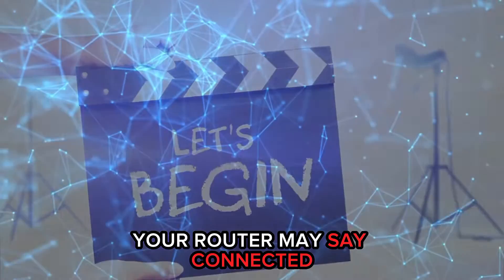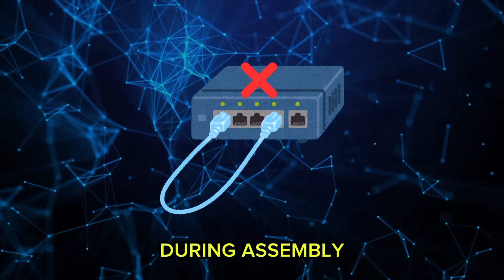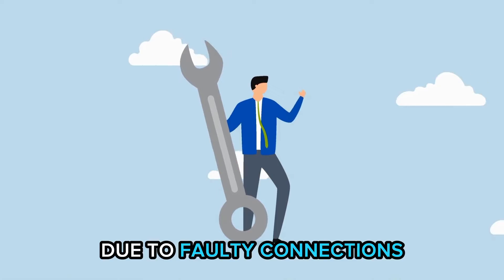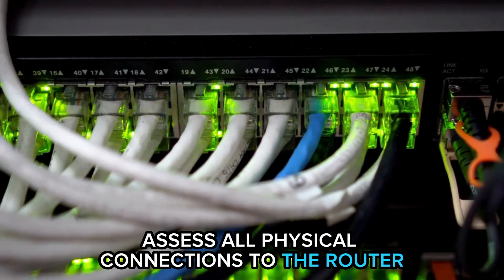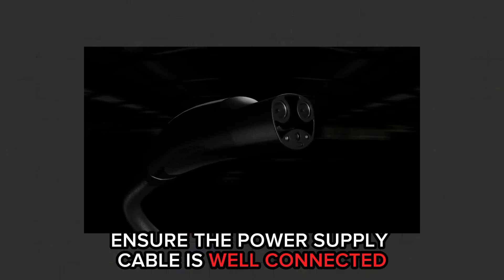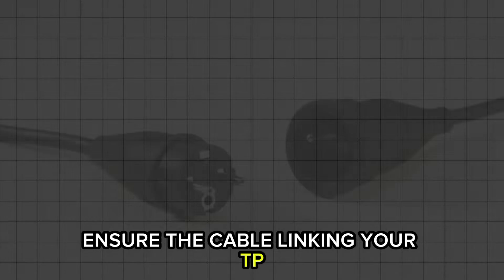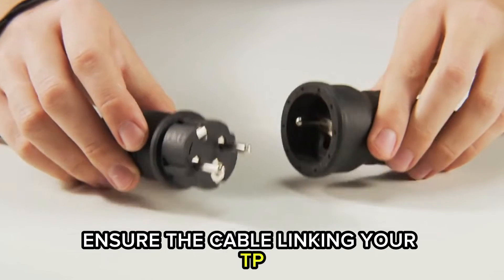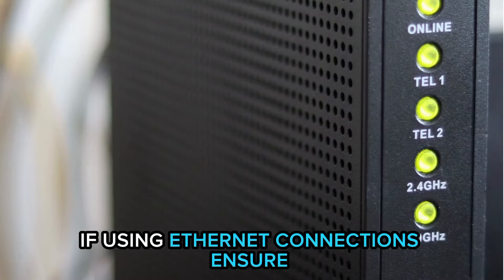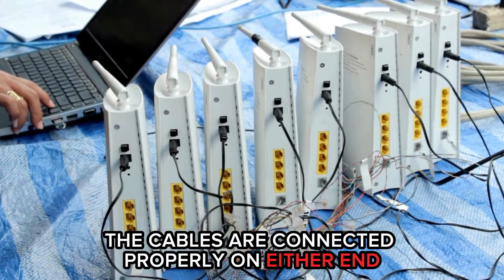Your router may say connected but no internet due to faulty cable connections during assembly. To rule out connectivity issues, assess all physical connections to the router. Ensure the power supply cable is well connected and the power outlet functions properly. Ensure the cable linking your TP-Link router to the modem is plugged in firmly. If using ethernet connections, ensure the cables are connected properly on either end.